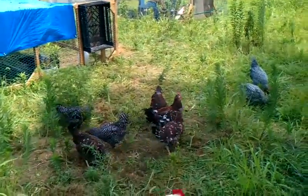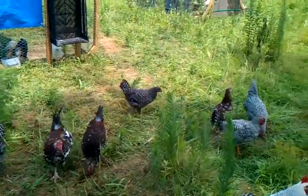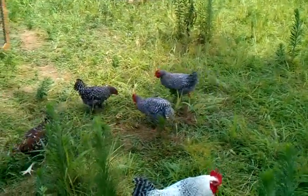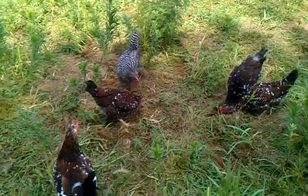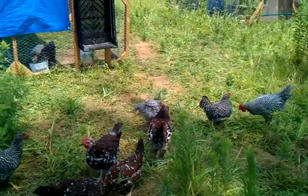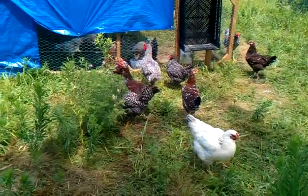I wanted to do a video to showcase my Dominiques. I got them with no intention whatsoever of breeding them, just to have a couple in the flock. But I did get hatching eggs, so I ended up with two hens and two roosters.